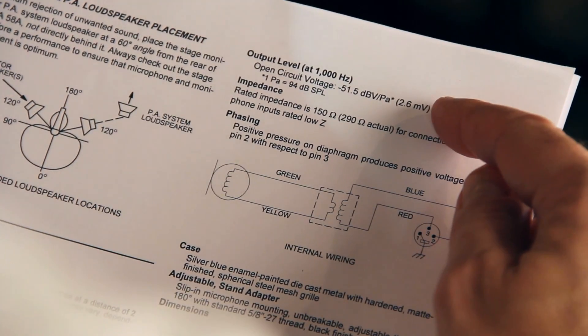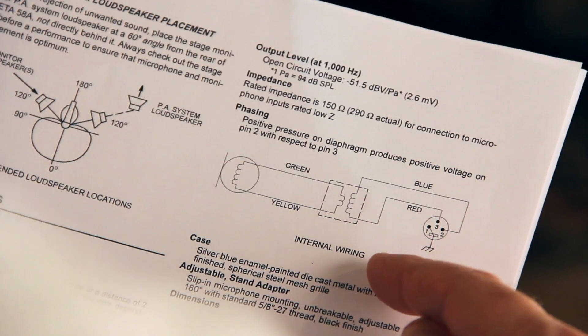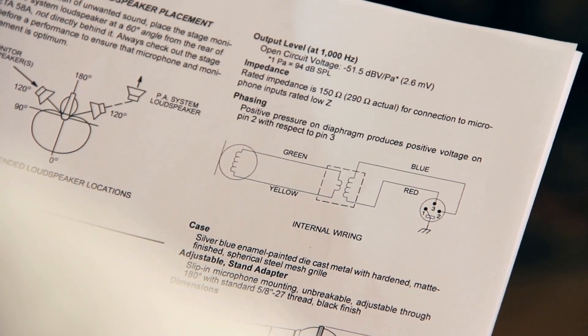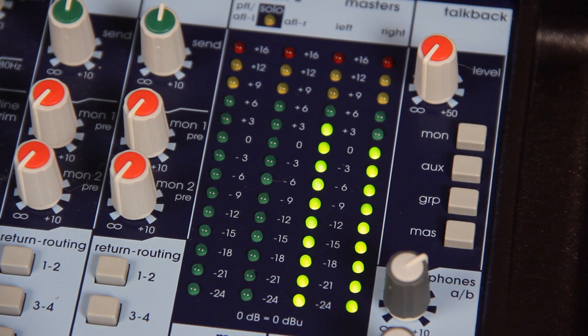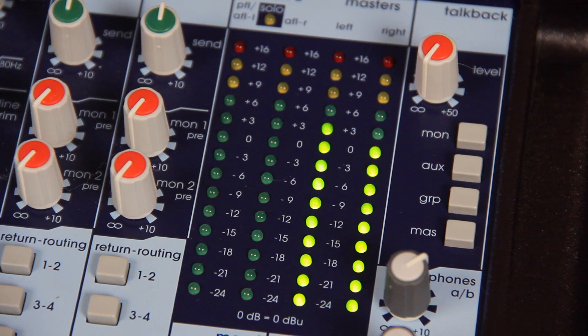The specifications that relate to connectivity are collectively known as the microphone's electrical output. The sensitivity or output level of a microphone is defined as the voltage of its output signal when it is exposed to a certain sound level. A more sensitive mic puts out a higher voltage than a less sensitive mic, assuming that the incoming sound level is the same.